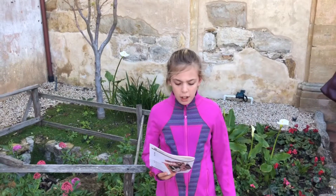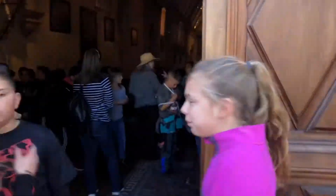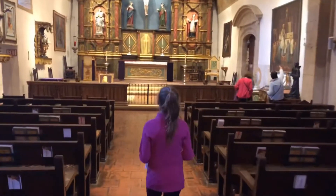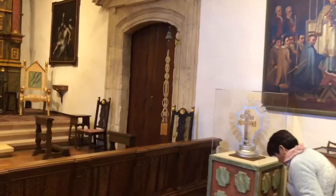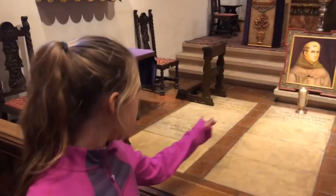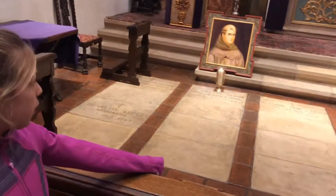Next, we're going to go to the Carmelo Mission Basilica, where the final resting place of Father St. Junipero Serra is. This is where Father St. Junipero Serra and Julian Lopez are laid to rest.